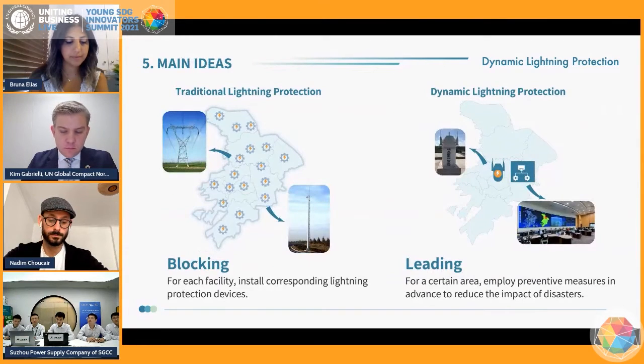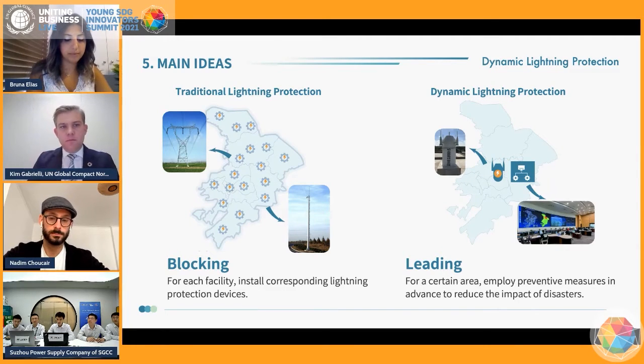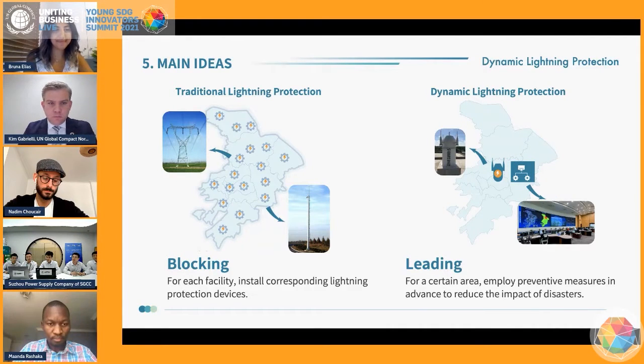The traditional lightning protection method adopts the idea of blocking, which means installing corresponding lightning protection devices for each facility. However, dynamic lightning protection is an active method based on lightning tracking, loss prediction, and system control, which aims to lead the objects or targets threatened by lightning. For a certain area, while the detection device and the online system are installed, preventive measures can be taken in advance to reduce the impact of disasters.